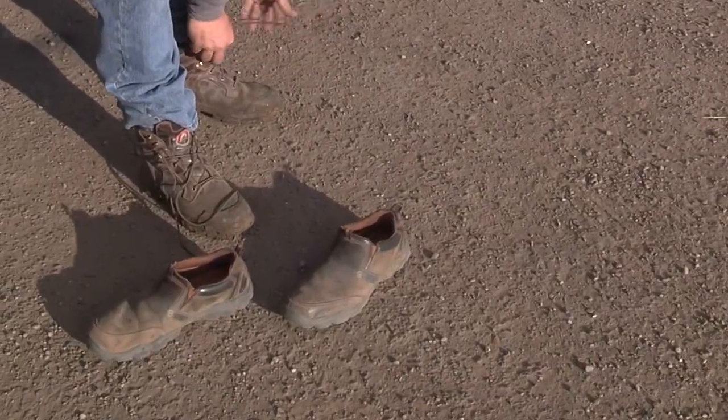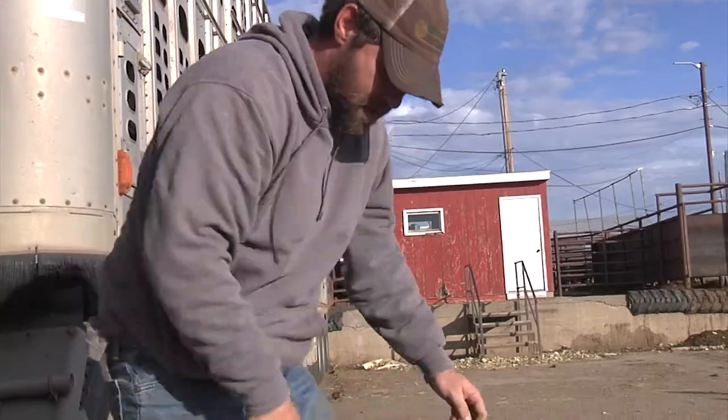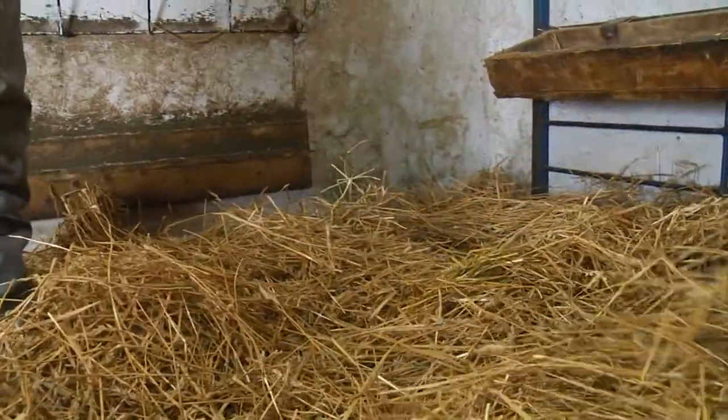Make sure truckers have clean footwear and coveralls when loading and anytime around animals. Before animals are loaded, make sure cleanouts are closed on trailers — this will keep manure from being released during the trip. Confirm that the transporter has clean and not reused bedding on the truck.